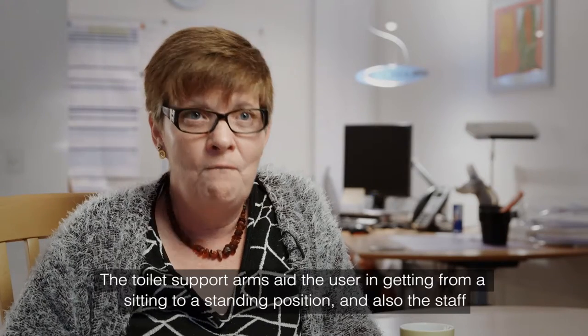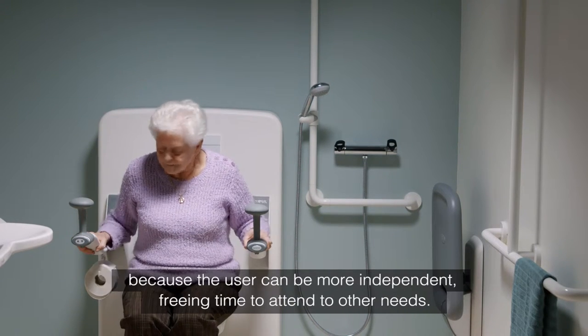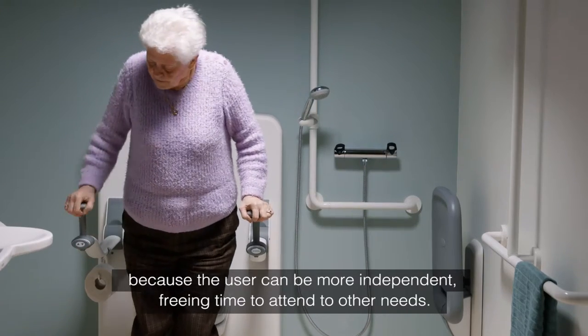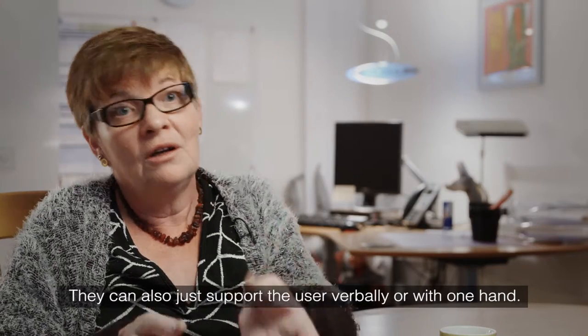The toilet support arms aid the user in getting from a sitting to a standing position, and also the staff, because the user can be more independent, freeing time to attend to other needs. They can also just support the user verbally or with one hand.